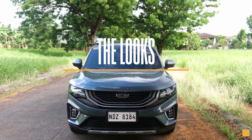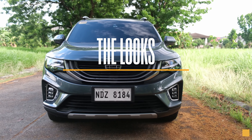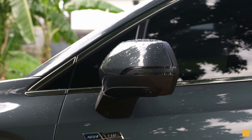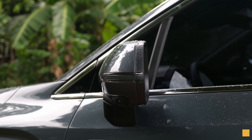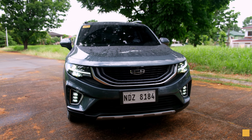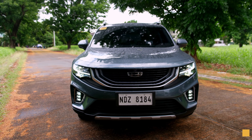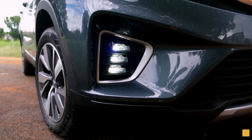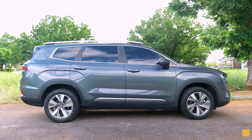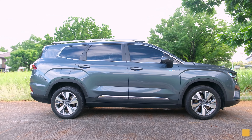Reason number one: the looks. Now I know beauty is in the eye of the beholder, but you gotta admit the Gile Okavango's generous proportions and its sedate design with its cosmic recall grille, a multitude of lights, its DRL, fog lamps in front, and then on the side you have the boxy exterior — it all comes together nicely.